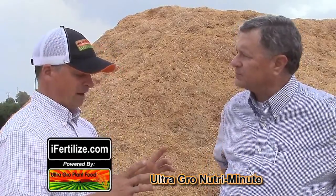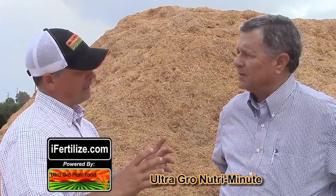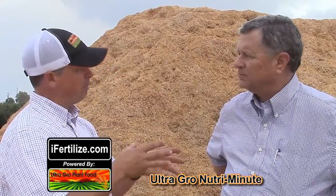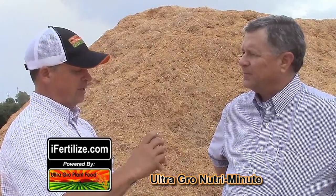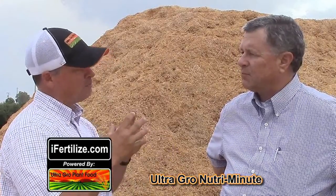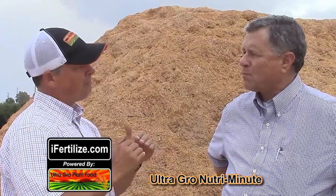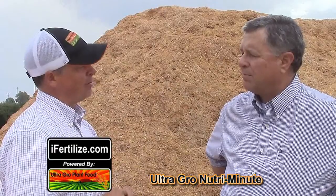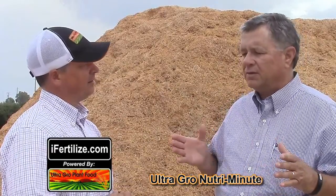A grower came with a printout from a moisture monitoring company showing that after two years of applications — using some of our proprietary blends — you could see the spike in where the water went in right after an application. But what was most impressive was at four and five feet deep, in the middle of summer in that second year, we actually increased the water in the soil.